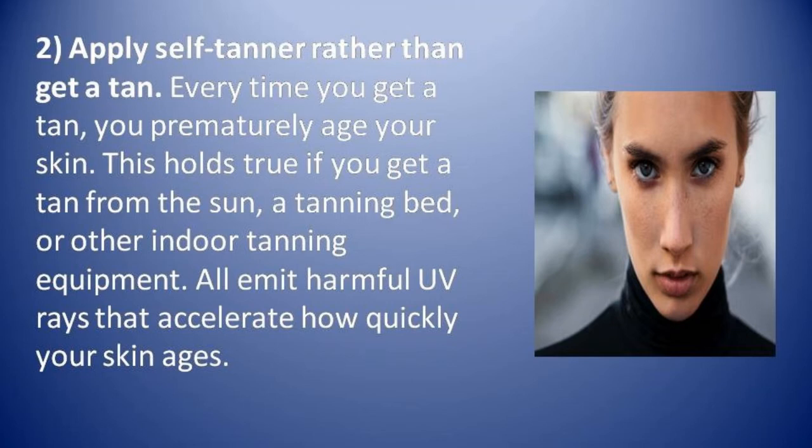Number two: apply self-tanner rather than get a tan. Every time you get a tan, you prematurely age your skin. This holds true whether you get a tan from the sun, a tanning bed, or other indoor tanning equipment, as harmful UV rays escalate how quickly your skin ages.